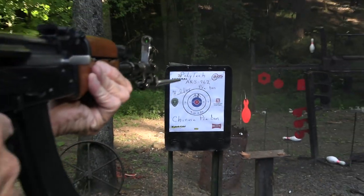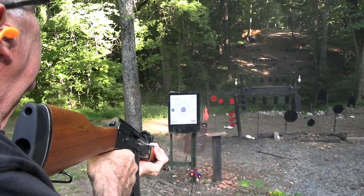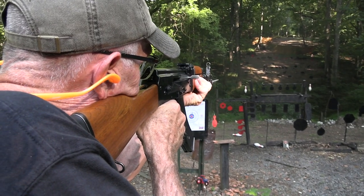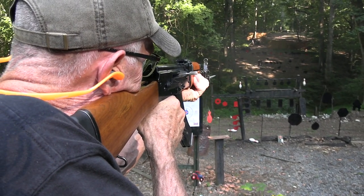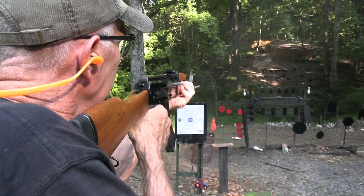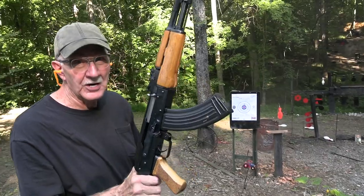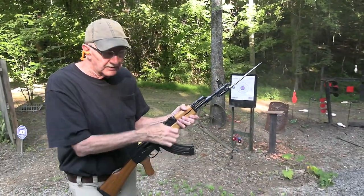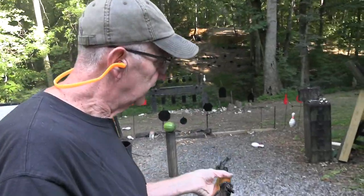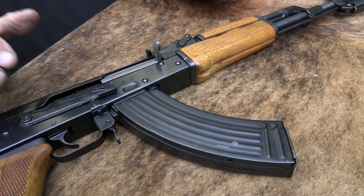Feels good. How about a swinging bowling pin? That was shooting a little bit too high. Let's just put one on the gong. With an AK, they rarely hold the bolt back, of course. So you've got to get all the bad guys before you're empty, before you get close to being empty. AK — nice, nice firearm.